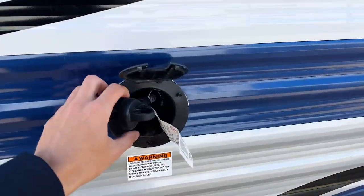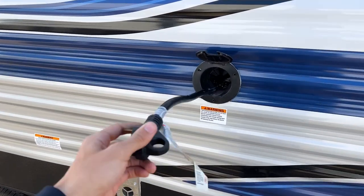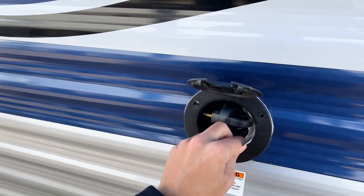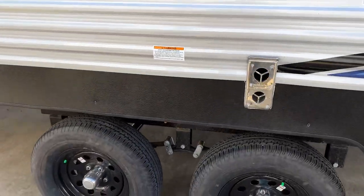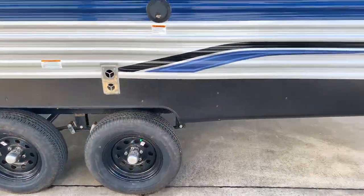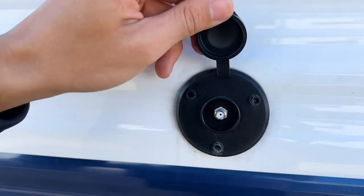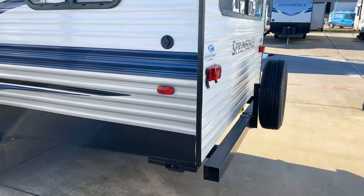There's a designated power cord storage compartment, which is really nice — the power cord just tucks right behind there when you're done camping so you don't have to find storage for it. Underneath here you have your leaf spring suspension. Coming along the back, there's a spot for satellite hookups if you want to install a satellite on the side of your trailer.